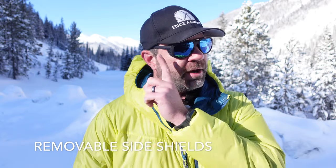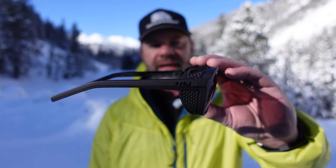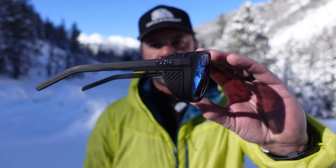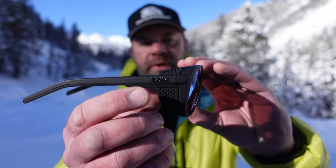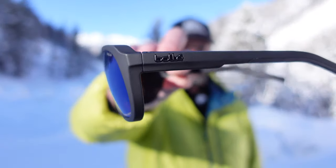I have the shields on one side right here and off on the other side — they are removable. Now, this is a medium fit sunglass. I have a medium to large size head. At first they're a little bit tight, but I've learned to appreciate the build. There is the shield right there, and there is the side without the shield right there.